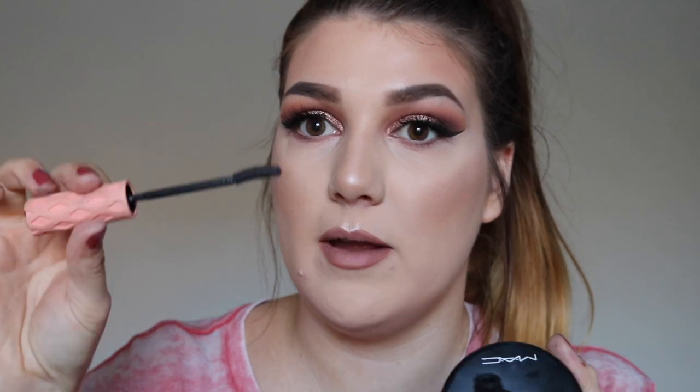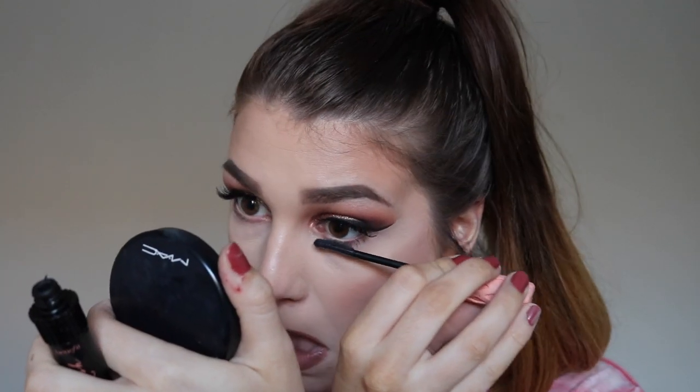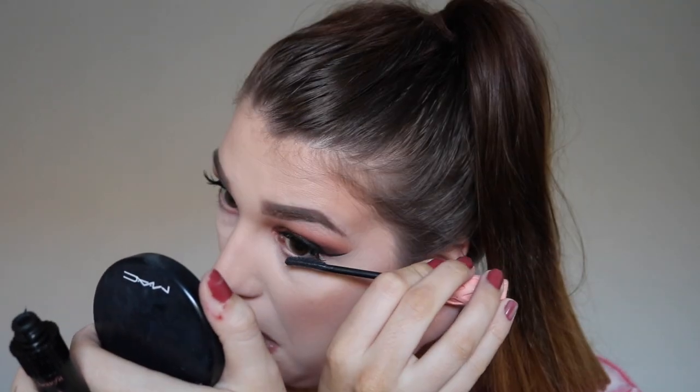I just realized I forgot to put bottom lash mascara on — I keep forgetting this — so I'm just going to go in with my Benefit Roller Lash mascara. And this is the finished makeup look!